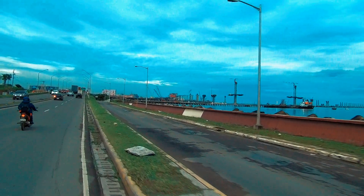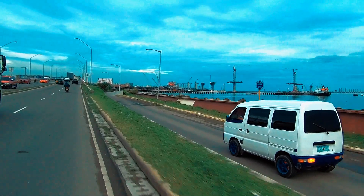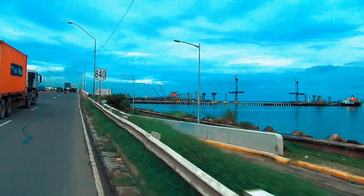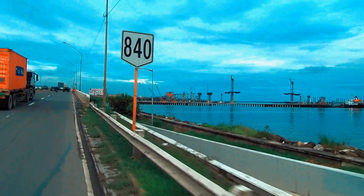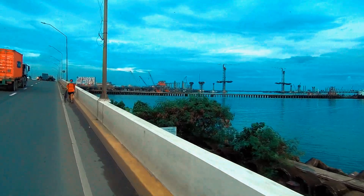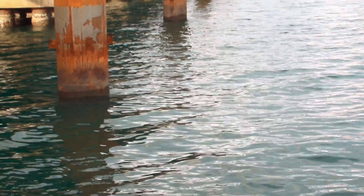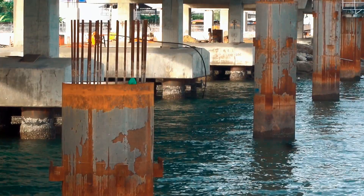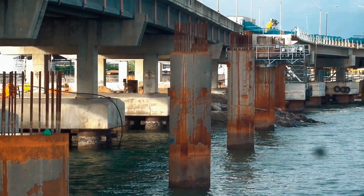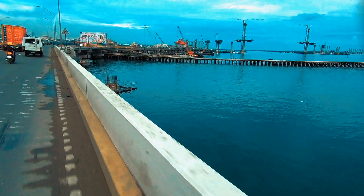We are back approaching the up ramps of the coastal road going back to the construction area. In this very area will be the up ramps where they are to be installed. Beside the bridge are the piles ready to be installed with piers. I tried to maximize the height of the camera to get the ideal view of the piles, but the bridge walls are just too high. Here is a different angle of the piles.